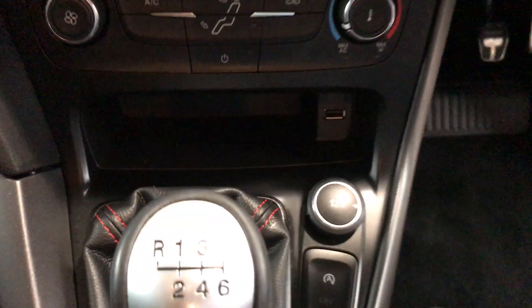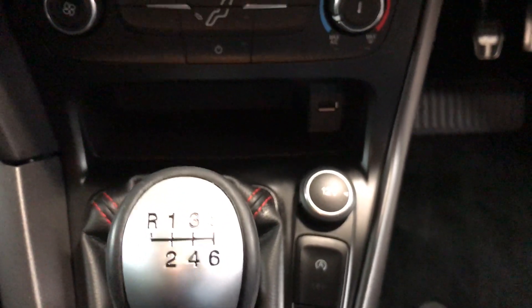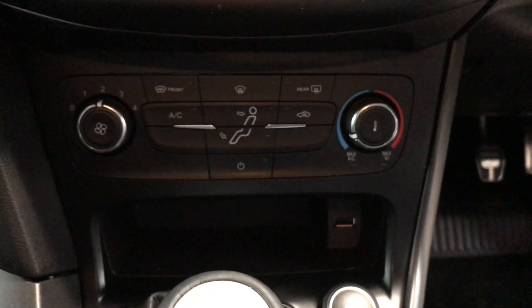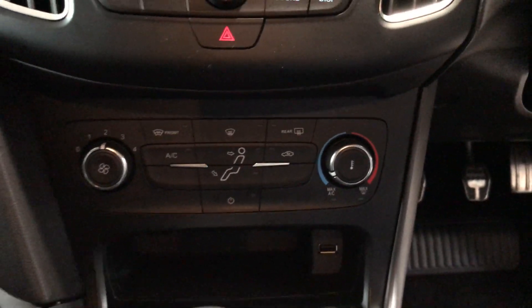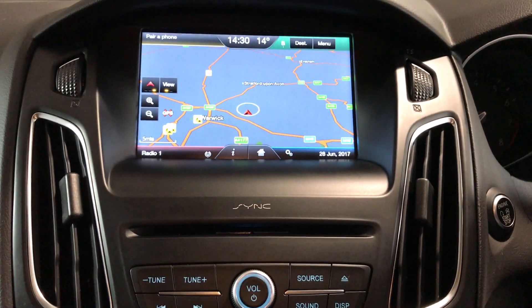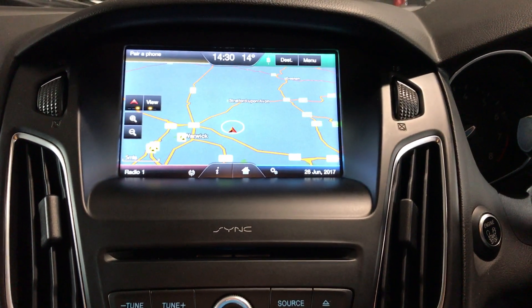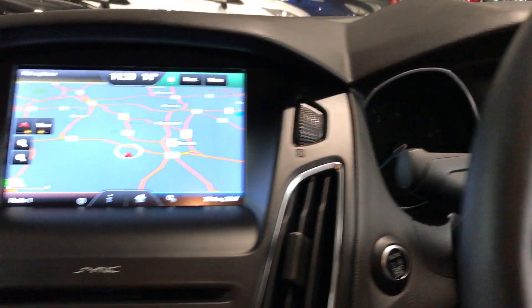On the centre console we've got auto start-stop, all the usual heated front screen and heated rear screen, and also the navigation — it comes with SYNC 2 navigation and all the Bluetooth that goes along with that as well. It's a very nice and clean inside folks.